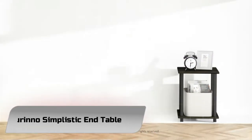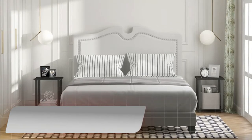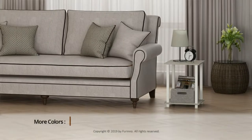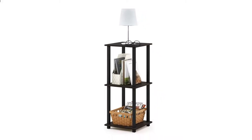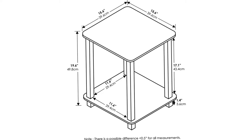Number 1: Furino Simplistic End Table. Furino Innovative Series features a no-tool assembly end table. The series includes various end tables with different sizes and colors designed to fit your needs. A smart design uses durable PVC tubes and engineered medium-density composite wood that withstands heavyweight.